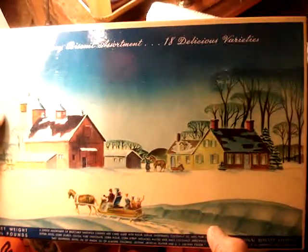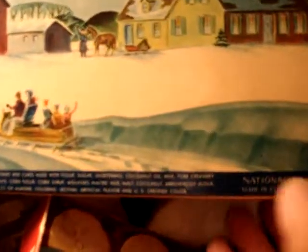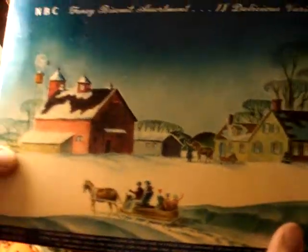One of the most beautiful pieces they ever put out in assortment — look at that. That is absolutely gorgeous. NBC Fancy Biscuit Assortment, 18 delicious varieties. National Biscuit Company, Maine USA, New York. It's smooth — slick like a photograph. The colors in it are beautiful. It screams 1940s and it's absolutely gorgeous. One of the prettiest assortment boxes we ever put out. I've never seen a nicer one. On the end: NBC. So it's early to late 30s, early 40s — probably more late 30s.